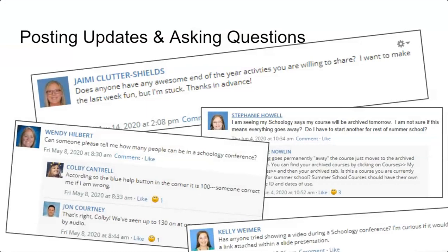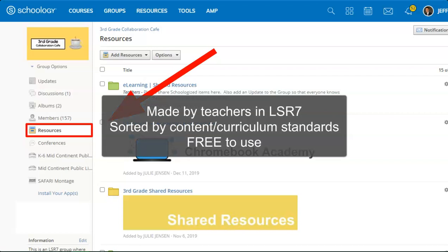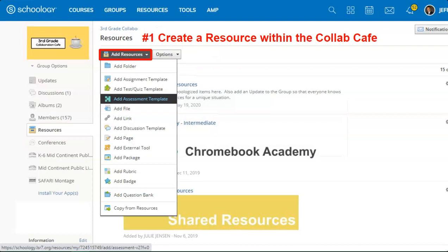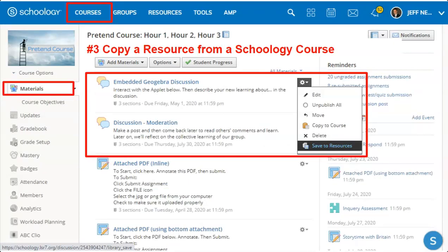Asking questions to your colleagues across the district has never been so easy. The collaboration cafe is not just a place to communicate ideas and ask questions, but you can also share resources. The left side resource tab should be your avenue to unvetted, colleague-made resources — made by teachers in LSR7, sorted by content and curriculum, and shared for free. You can share resources in at least three ways: number one, create your own resource from scratch within the collab cafe by clicking Add Resources; number two, copy a resource from your personal or group resources; and number three, from a course, copy an item or folder by clicking the cogwheel and save the resources.